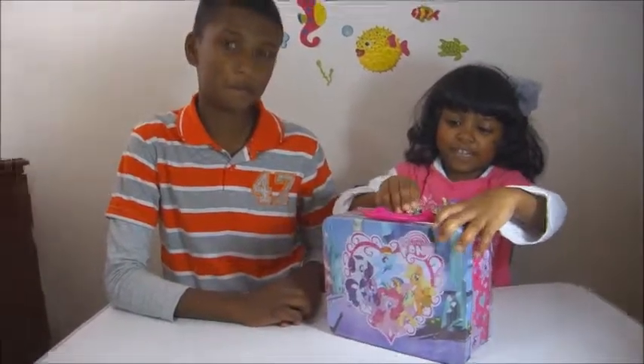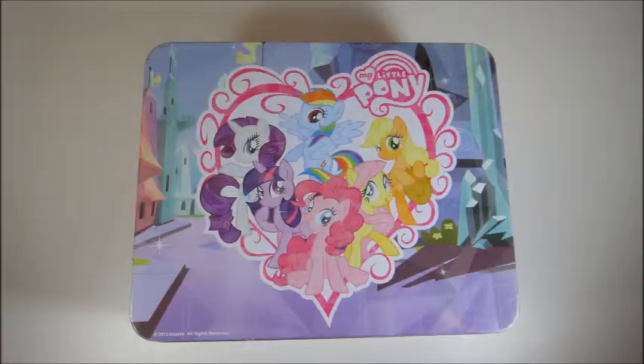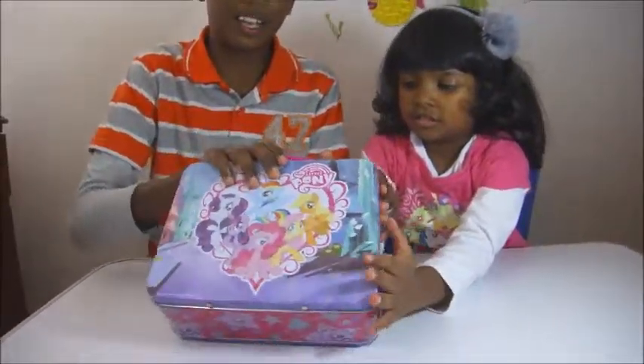Hi guys, we're going back to another video and we're going to be making a My Little Pony puzzle. You will see if you want to buy this from the shop. Let's open it.